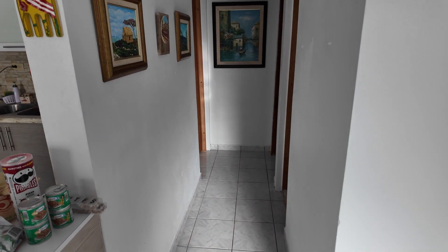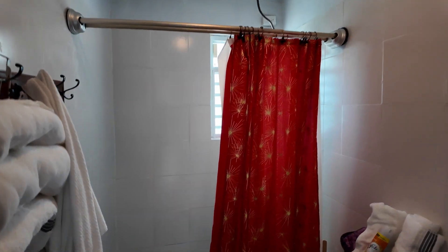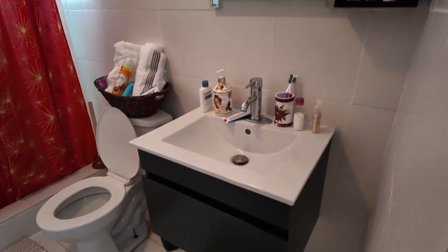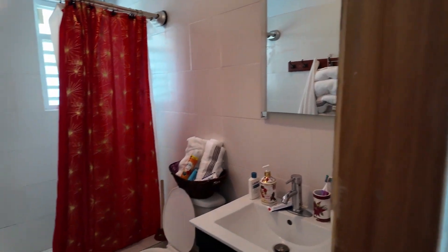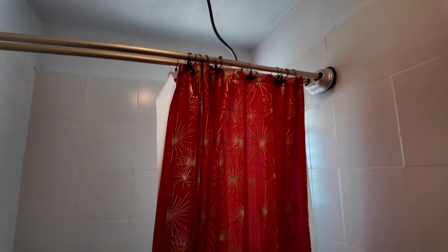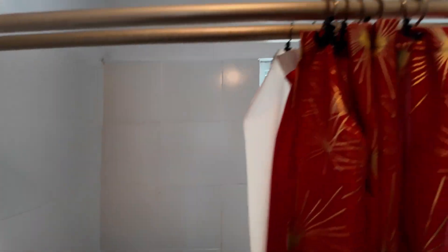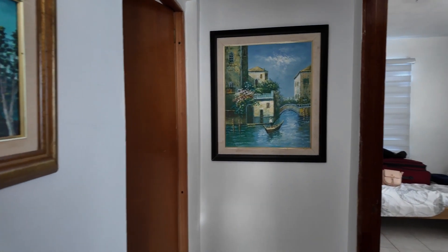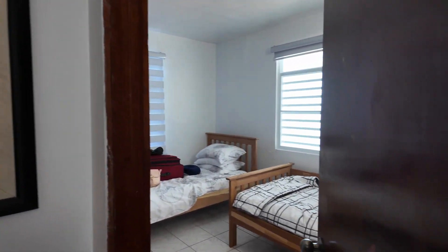Continuing the tour, over here we have a bathroom — there's the shower, toilet, and vanity. I do not love that light, it is not very powerful, and I absolutely hate these hooks because when you're trying to move them the whole thing gets stuck. But that's nitpicking — it's been a good bathroom.